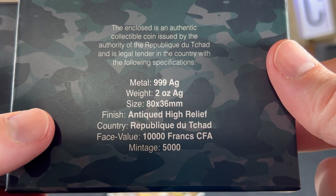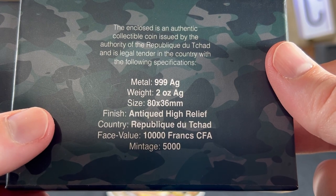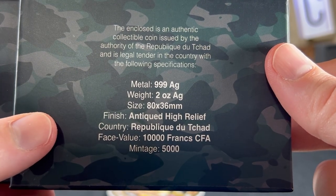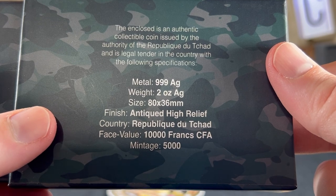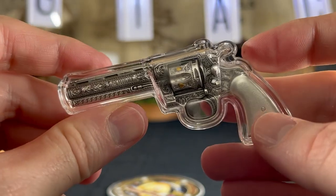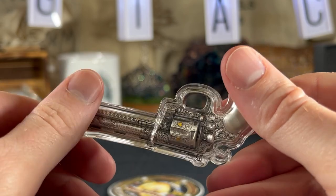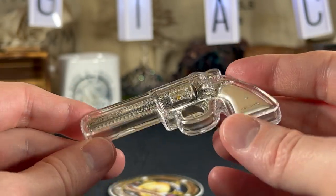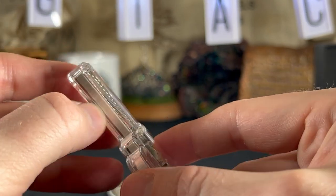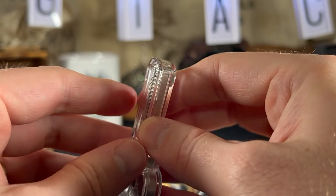The specifications are: metal — triple-nine fine silver; weight — two ounces; size — 80 by 36 millimeters; finish — antique high relief; country — Chad; face value — 10,000 francs CFA; mintage — 5,000. So only 5,000 of this coin exist. It is expensive — right now these are going for well over $200, which means you're paying over $100 an ounce.